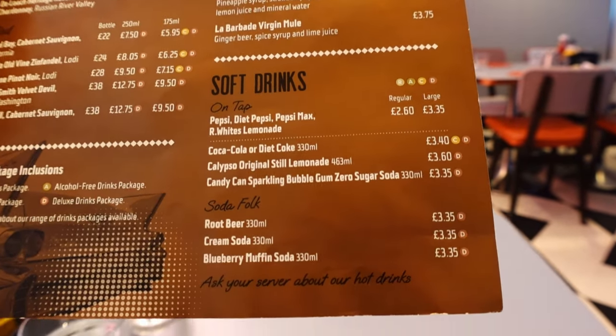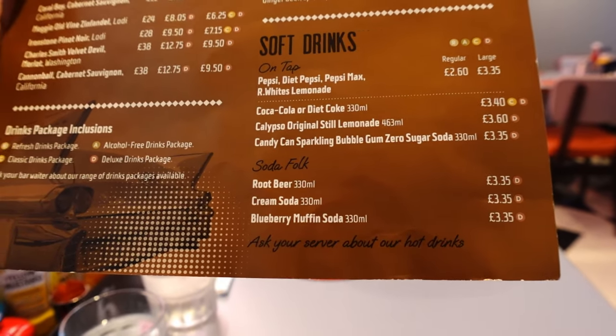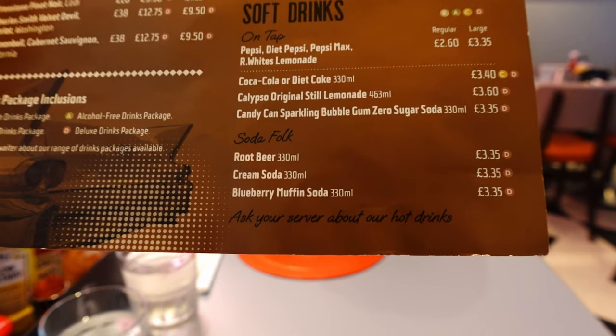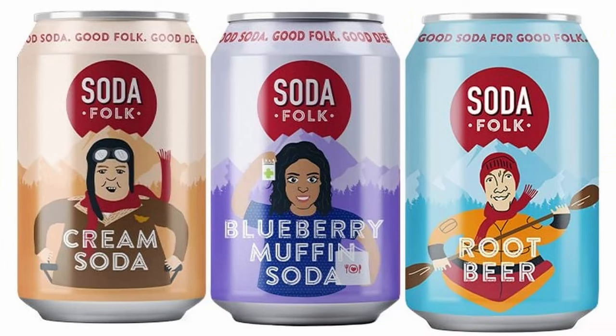On the back of the menu is the drinks menu with some exclusive cocktails to the diner. There are also exclusive soft drink options: root beer, cream soda, and blueberry muffin soda. We were going to try them but saw one come out last night and recognised them as the same ones from Home Bargains - personally not our favourites. And don't forget - if you want a milkshake you have to ask them for the separate milkshake menu.